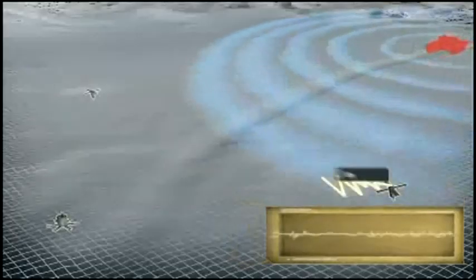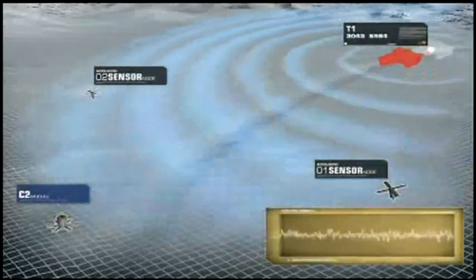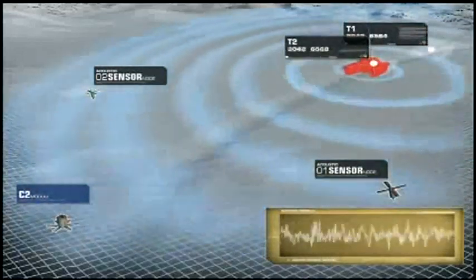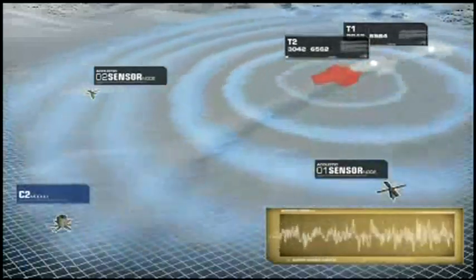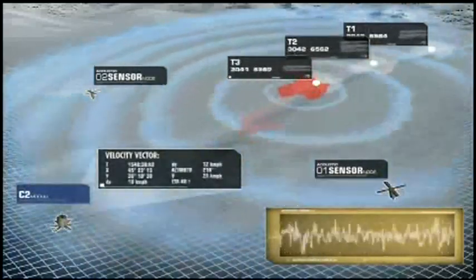Each sensor node consists of acoustic, seismic, and magnetic sensors. As a tank approaches a sensor node by 600 meters, its acoustic signature is detected and reported to the C2. Multiple microphones enable the sensor node to calculate and report a target azimuth.